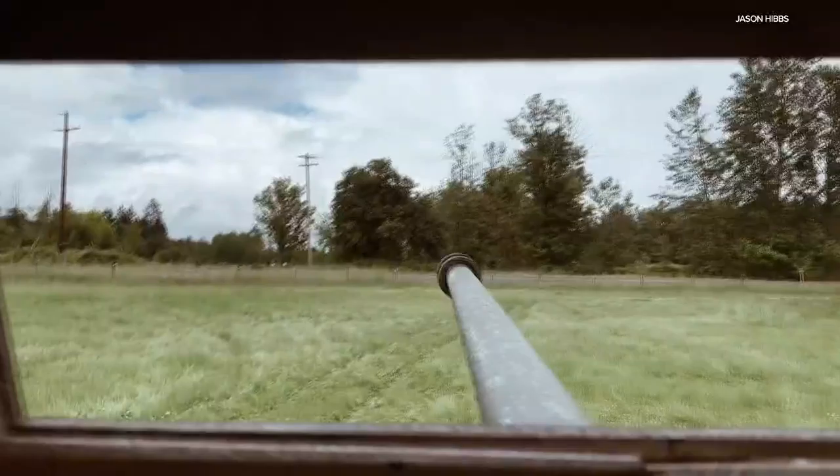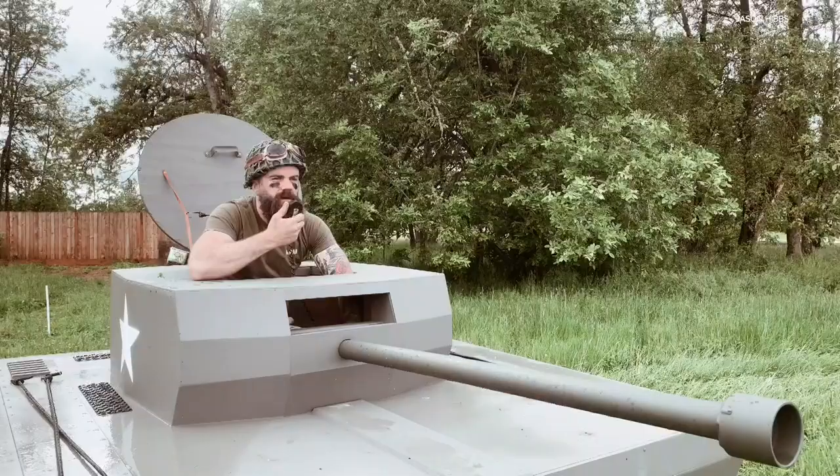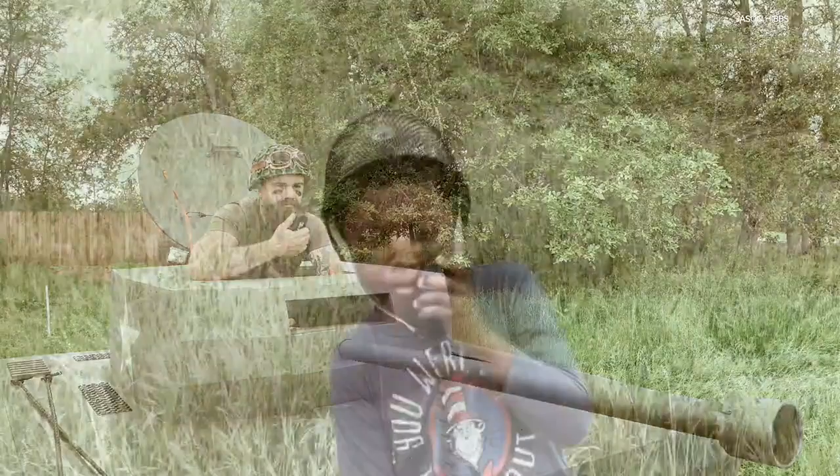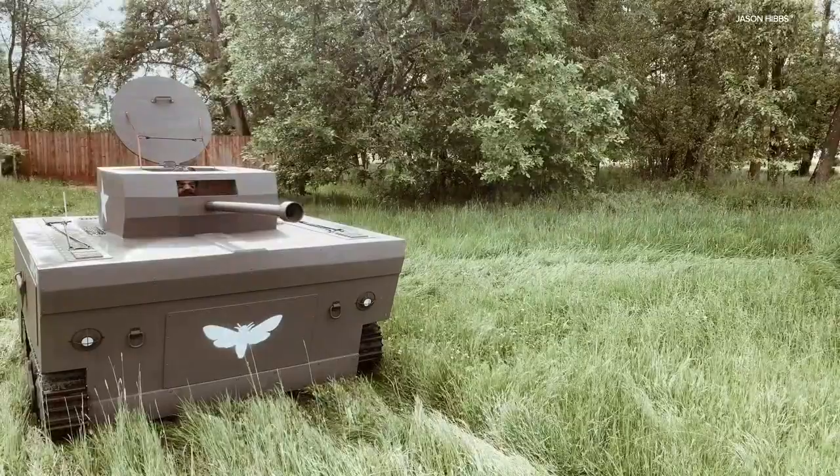And that tank gun up front? Yeah, it works too. Using radio chatter, Jason demonstrates firing it: "this is COVID killer requesting permission to fire." So it's a pretty serious potato gun. The cool thing is, if you take a metal grate and attach it over the end of the cannon before you fire a potato, you can instantly make French fries. So it's kind of dual purpose.